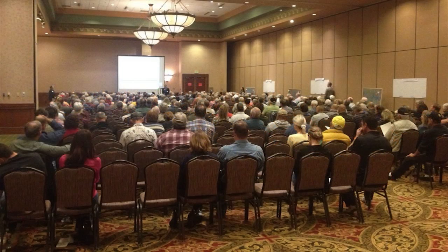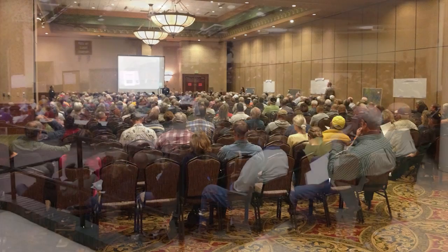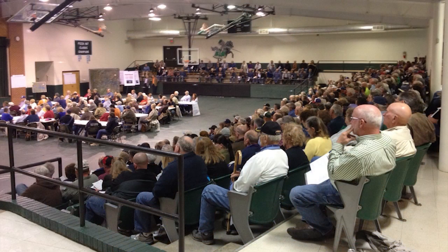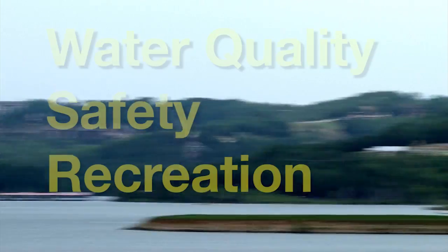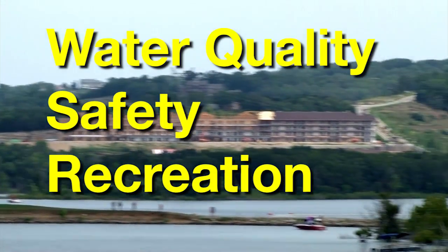To begin the process, the Corps invited more than 18,000 people to attend public workshops to express their future vision of the lake. More than 2,000 attended workshops in their areas, and during the 30-day comment period, approximately 615 comments were received and reviewed. From those comments, we identified the public's three major concerns: water quality, safety, and recreation.